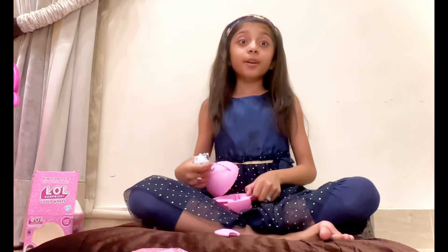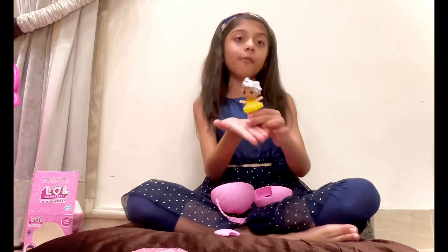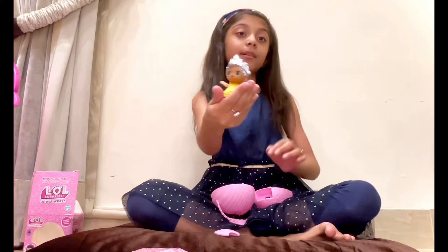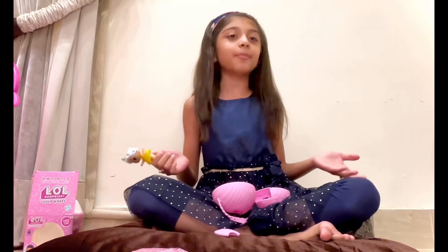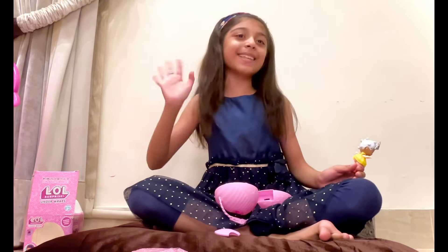So guys, if you want to suggest a name for the baby doll, comment down below and tell me any name — I will give her that name. And please subscribe and like, press the bell button so you can see more of my videos. Bye bye guys, see you in my next video!